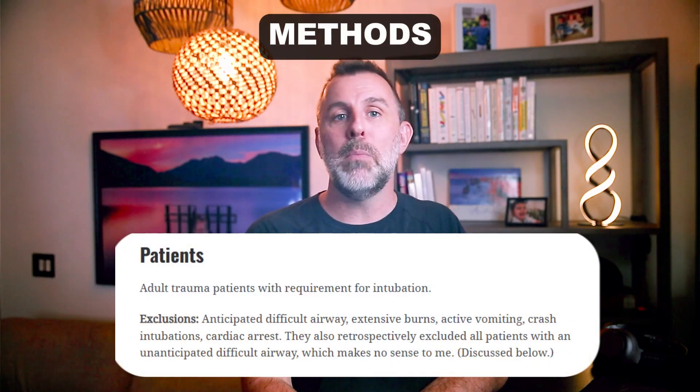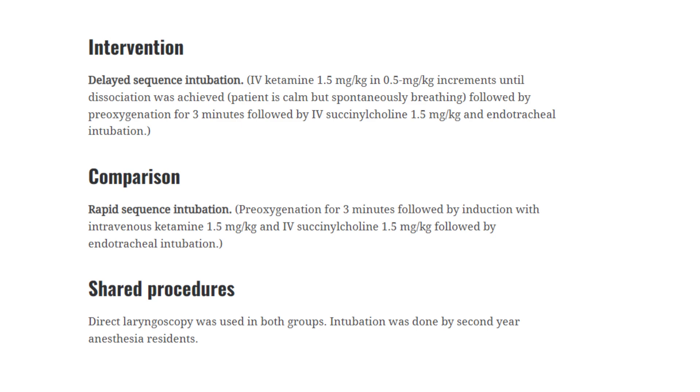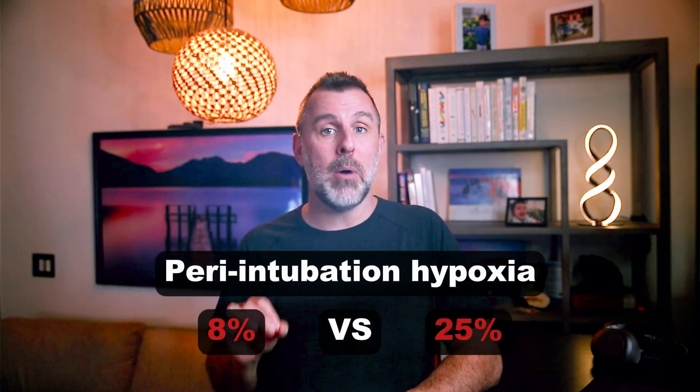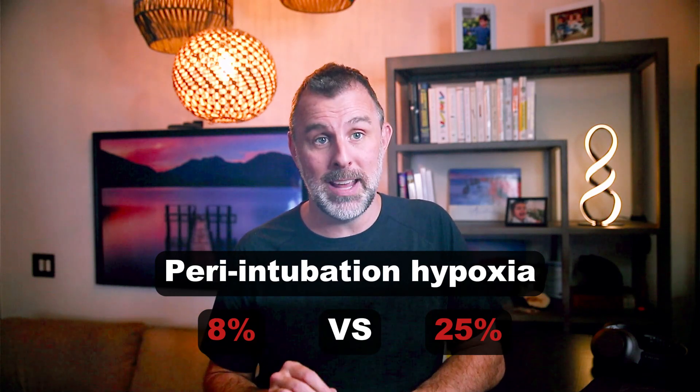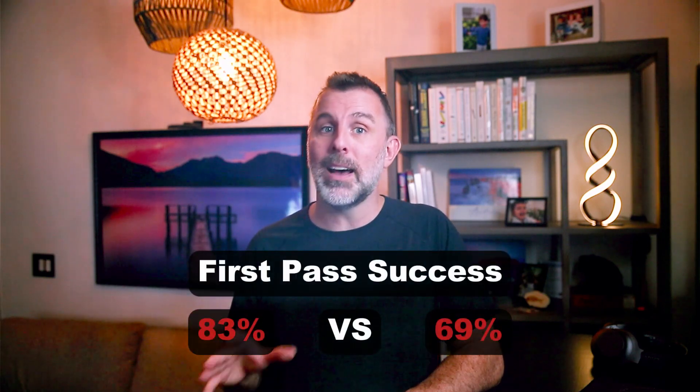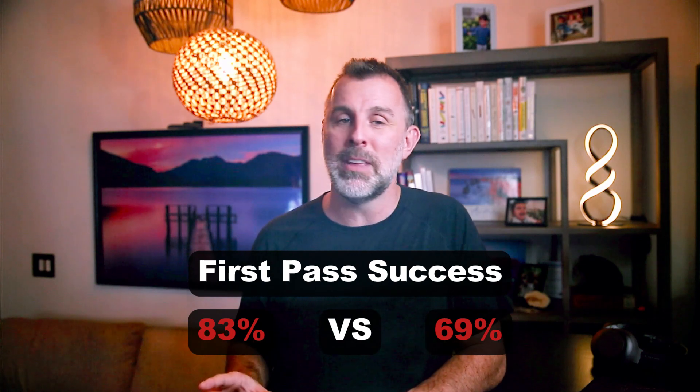This trial looked at all adult trauma patients who presented and required an intubation, and they just compared DSI to RSI. I'll put the exact protocol on the screen if you're interested. Direct laryngoscopy was used in both groups, and both groups were intubated by a second-year anesthesia resident. Basically across all outcomes, DSI was clearly better. For their primary outcome — peri-intubation hypoxia — it was significantly lower in DSI: 8% versus 25%. First-pass success was higher with DSI, 83% versus 69%. Basically all of the outcomes, statistical or not, looked better with DSI.